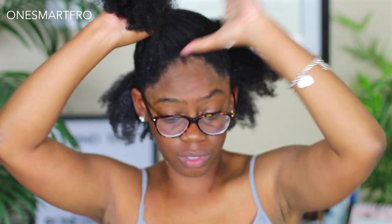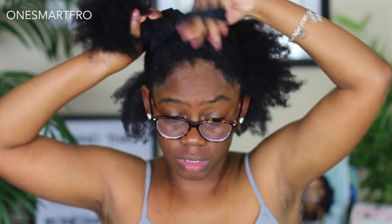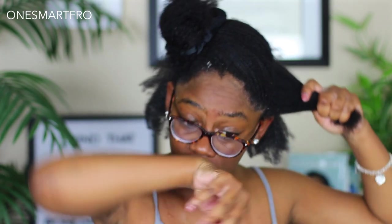I will say Sultanical is that one company where pretty much all their deep conditioners work. I don't think I've come across any conditioner from Sultanical that didn't work. I'm just going to continue applying this to the rest of my head.